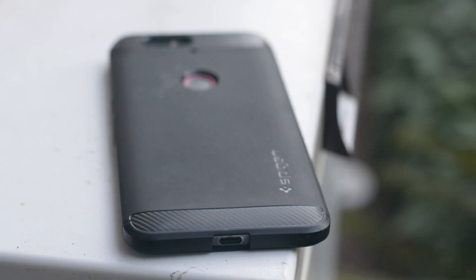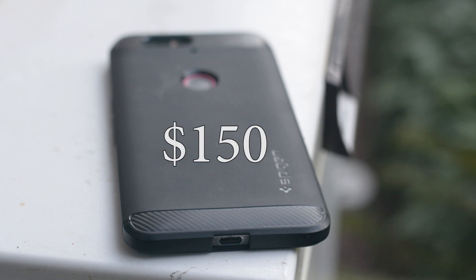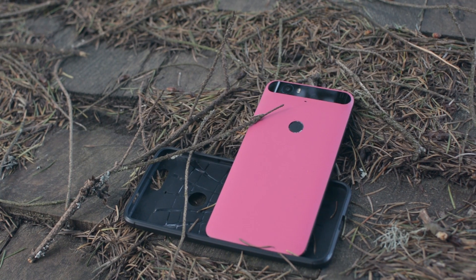With USB-C as its primary interface for charging and data, even picking up a used 6P isn't a bad idea, something that can be done for around $150. You can at least be sure that the charging port isn't worn out like the old micro-USB would be.